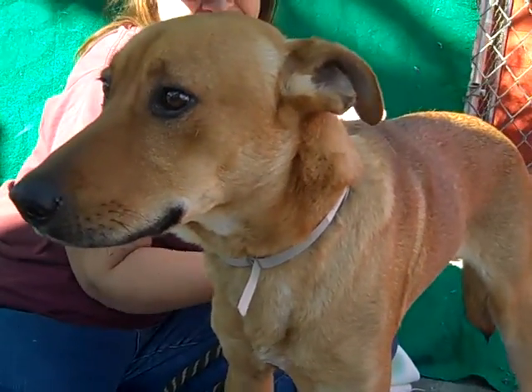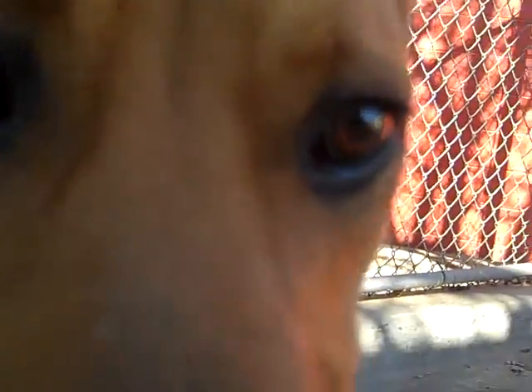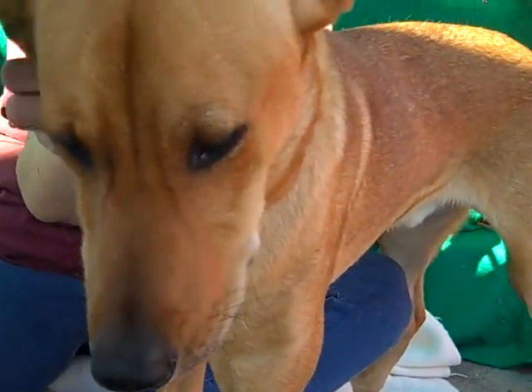We would love for you to come down, meet Max, take him home and just cuddle up and look into those deep, dark brown eyes. So come on down, meet him. He is at the Baldwin Park shelter. Good boy.